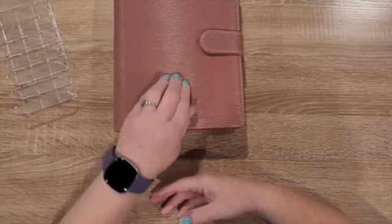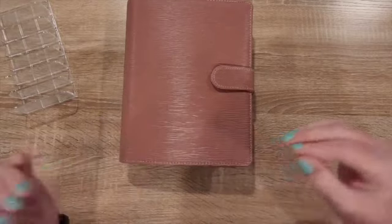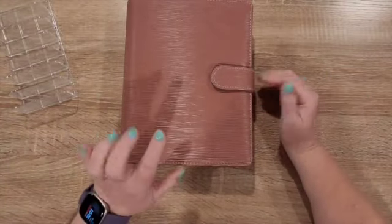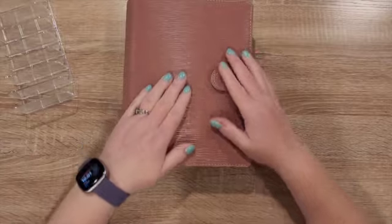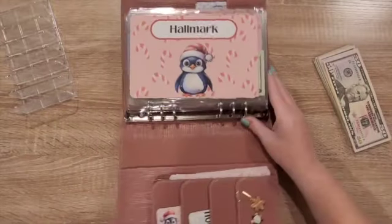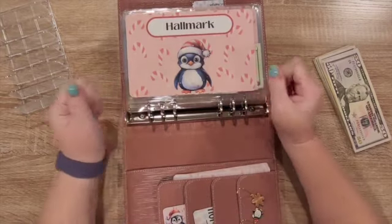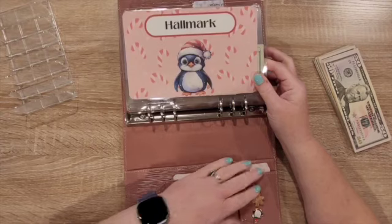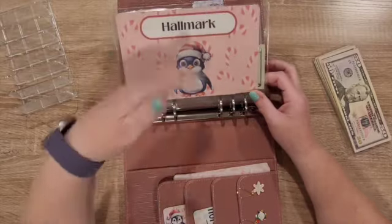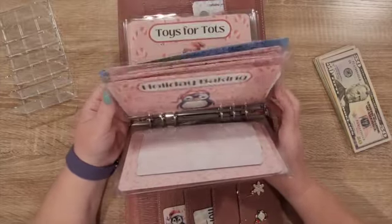I got this binder from Candy from Stuff and Budget. I saw this, and I'm not normally a pink girl — I'm more of like aqua and teal and blues — but I saw this and immediately said I need this to be my Christmas binder because of my Christmas penguins. So I converted everything into the Christmas penguins, and I love this because it matches.